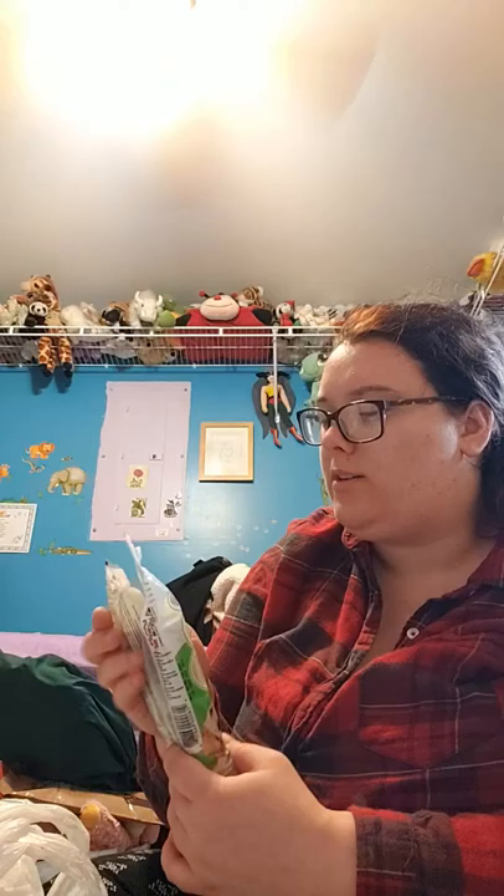We got AAA batteries, because I have a whole bunch of electronics that use AAA and I just don't have a lot of them. These ones look a little different — one looks a bit more fresh than the other. But they're both the same. They're snack bones, and they're mint.